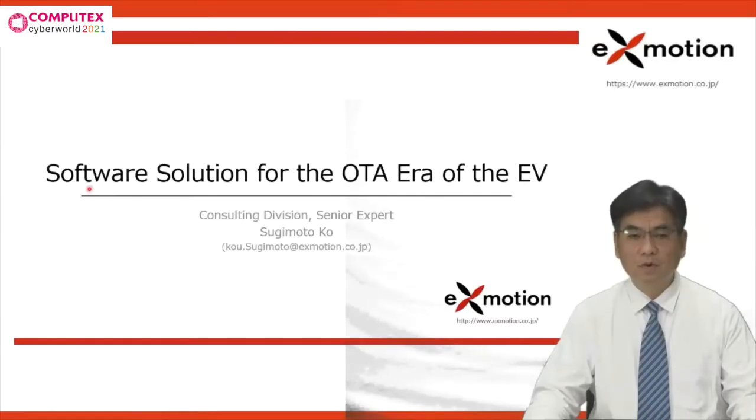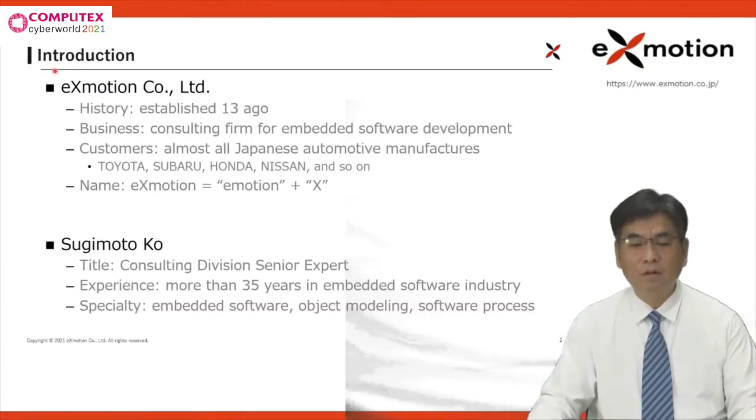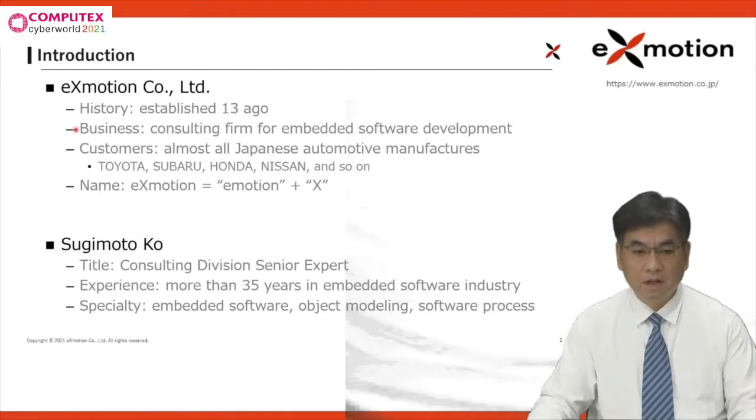I'm Sugimoto Ko from Exmotion in Japan. I'll give a presentation on how to develop software of electric vehicles with high quality and efficiency, and the key term is OTA. Please let me introduce our company and myself. Our company Exmotion was established 13 years ago as a consulting firm, especially for embedded software development.